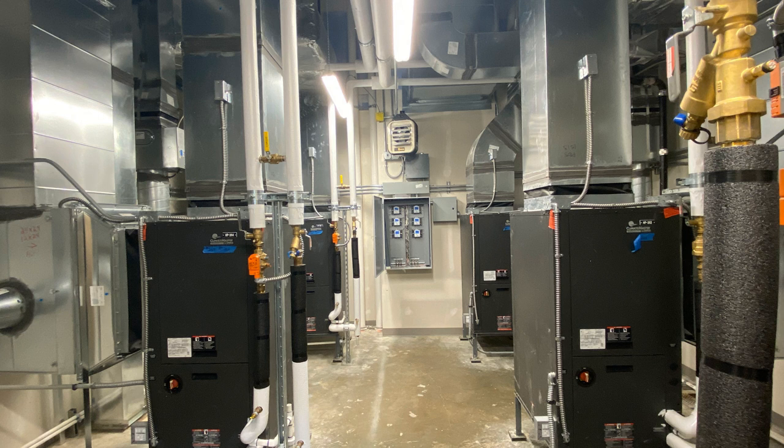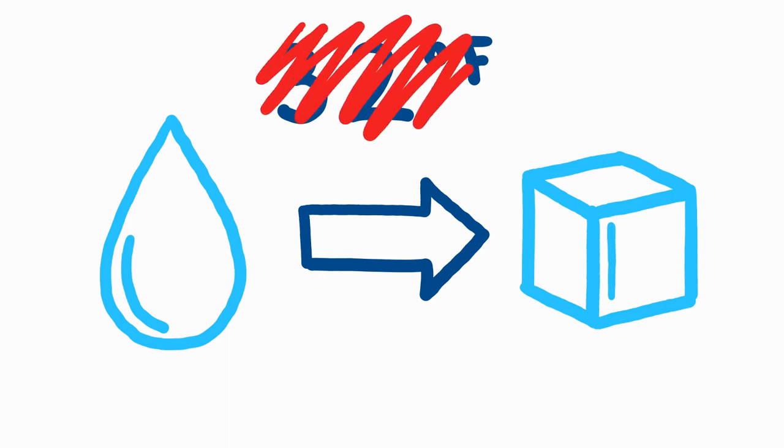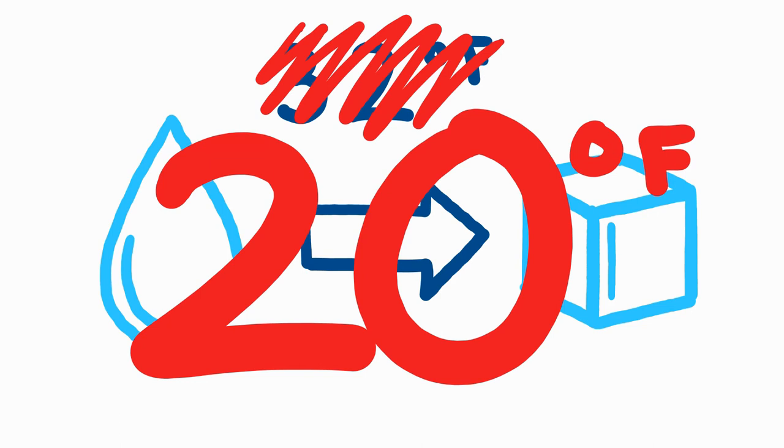This whole system takes just a minute or two to complete. Everybody knows that water freezes at 32 degrees Fahrenheit, right? Not with antifreeze! This antifreeze solution prevents the water in the pipes from freezing until about 20 degrees Fahrenheit, which is super important to let the geothermal loops function.